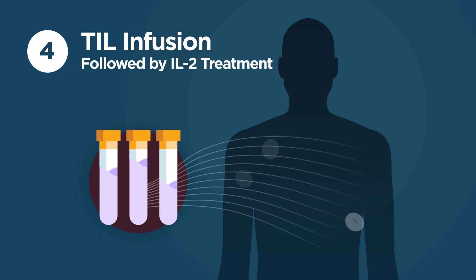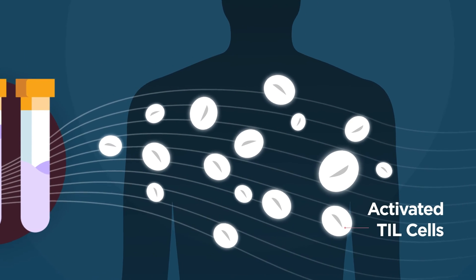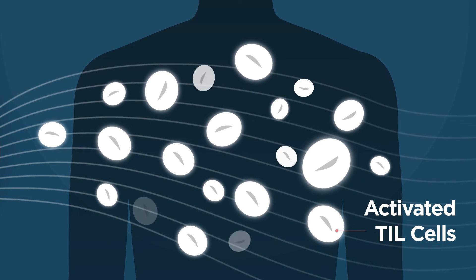Later that same day, IL-2, an immune-stimulating protein, is given to help activate the TILs and stimulate them to multiply. The entire process takes a few weeks.